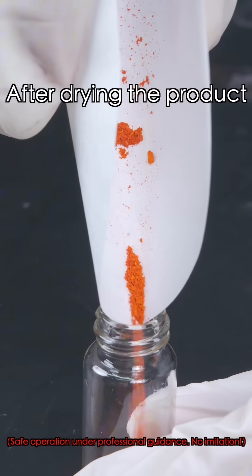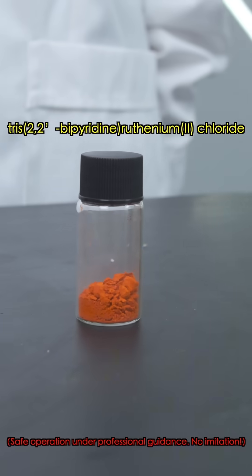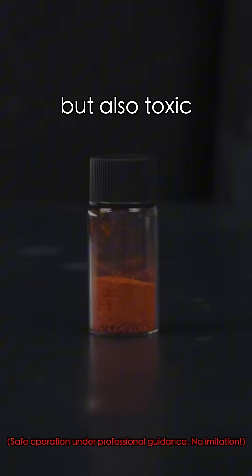After drying the product, we get an orange-red powder — tris(2,2'-bipyridine)ruthenium(II) chloride. Like the legend of the spider lily, it's vibrant and alluring, but also potent.